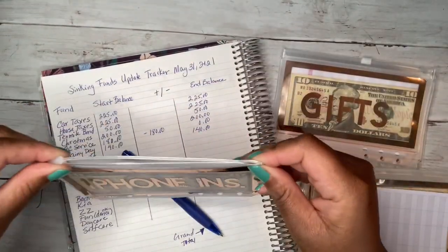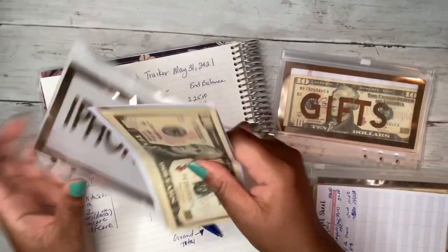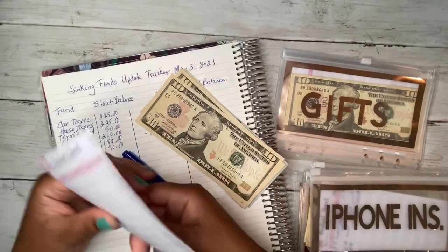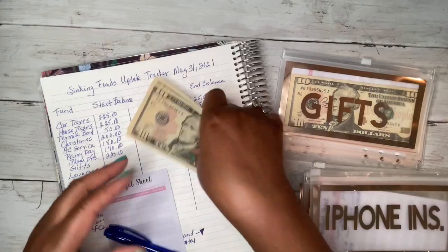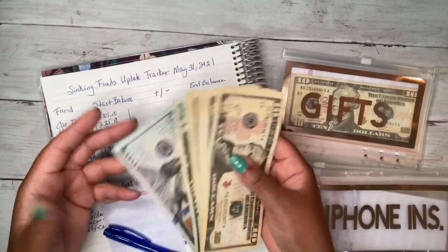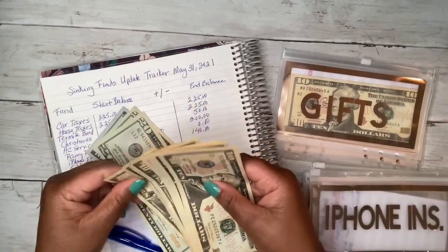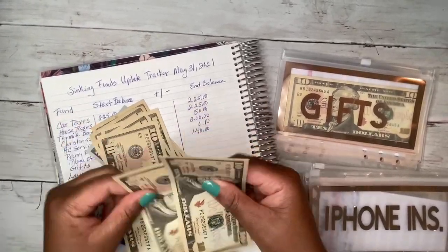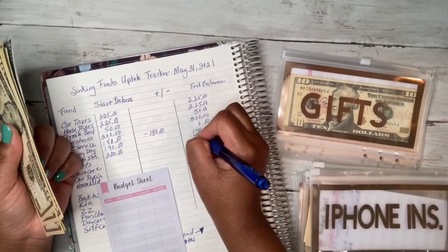Phone insurance — we started off with $220. I haven't gotten a new phone so I'm sure I still have it. Counting it out: yes, still $220 for that.